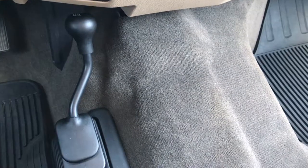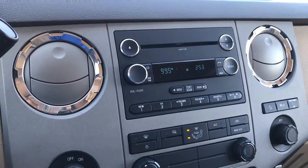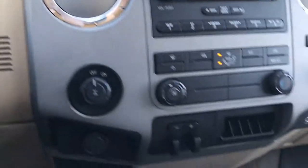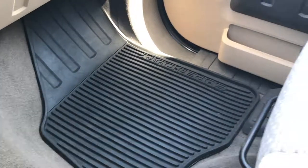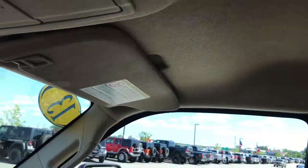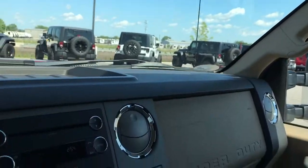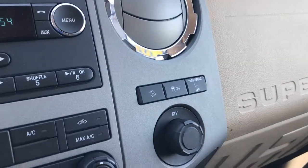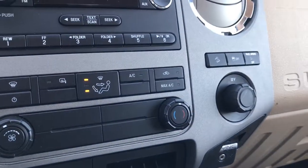It has the 4x4 shifter on the floor, factory brake controller, CD player, and of course the 6-speed automatic transmission. This does have the SYNC system so you can pair your Bluetooth phone with this truck. It has factory all-weather floor mats. The passenger seat is very clean as well. It has side curtain airbags — something these new body style Super Duties have over the old body style. Also features stability control and downhill assist control, and two 12-volt power outlets.